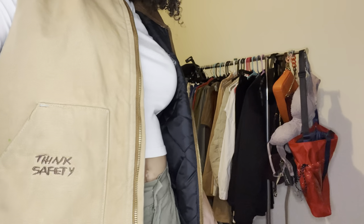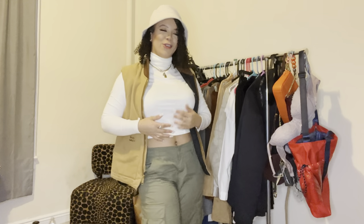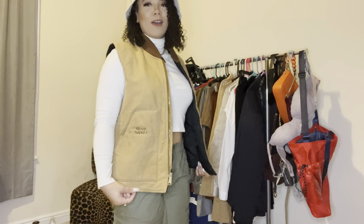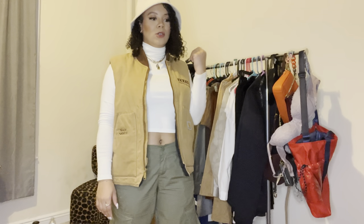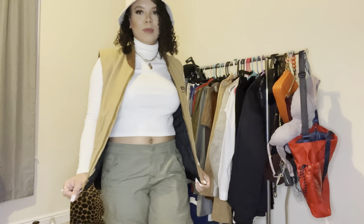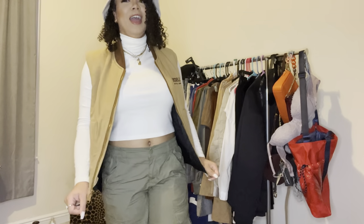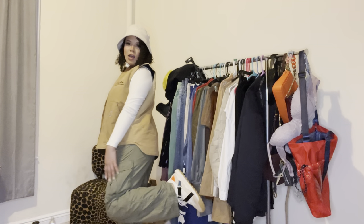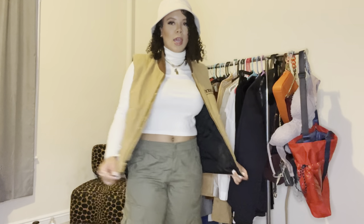Okay, so this is the first outfit. The bucket hat is from H&M, I have this turtleneck from Levi's, and then I have this cute Carhartt vest jacket — it's got pockets in the front. I actually just thrifted this last weekend in Brooklyn. New York City has thrift stores everywhere! And then I have my green cargos from H&M with the sneakers. Really really cute.